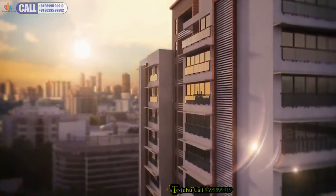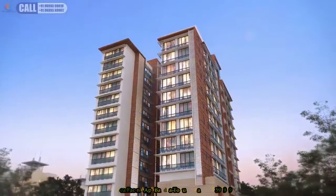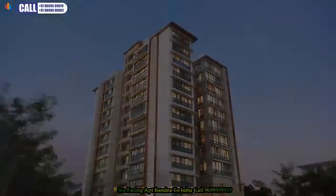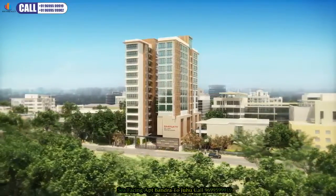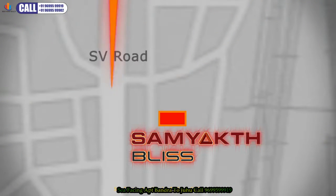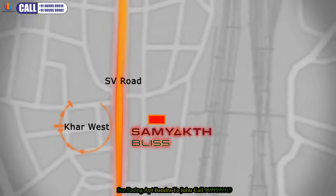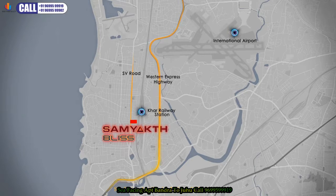Standing stately and serenely in Mumbai's throbbing heart, it offers a space of luxury, comfort and peace — an apartment complex that sets itself apart in design and functionality. Samyak Bliss sits on the ideal location just off SV Road in Khar West. You will be very close to major modes of transport like the Khar Railway Station, the International Airport and the Western Express Highway, and a short drive from commercial hubs like BKC and Andheri.